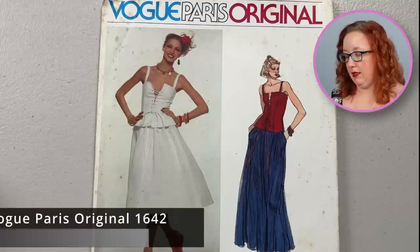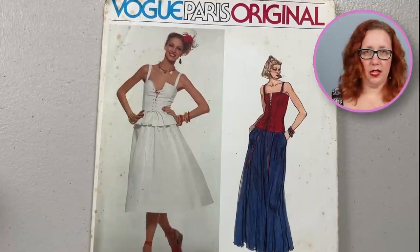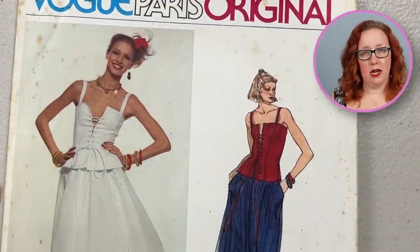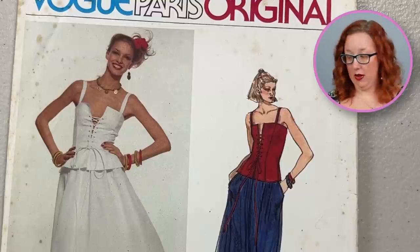This one is just the stinking cutest. This is Vogue 1642 by Yves Saint Laurent once again. I want to say 1970s, 1980s, somewhere in that time frame. But look at the top — if that is not as close to a gunny-sack-ish dress as I've ever found.